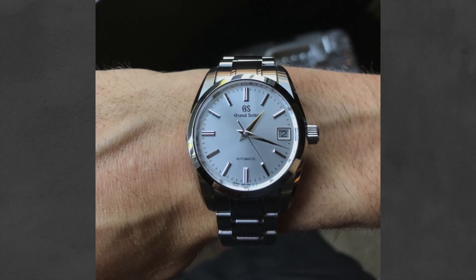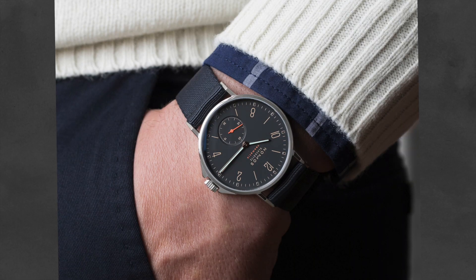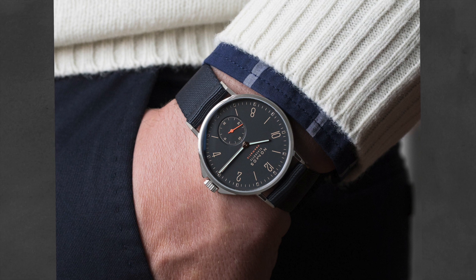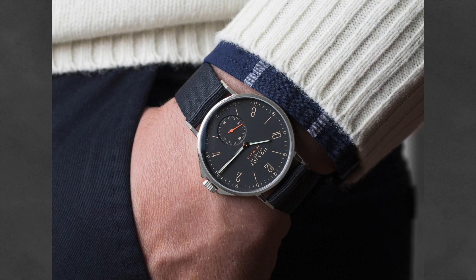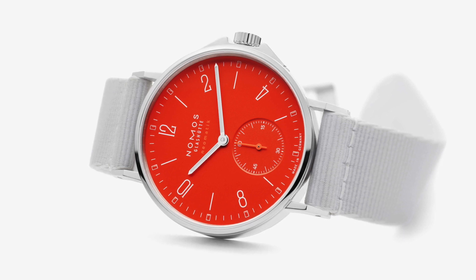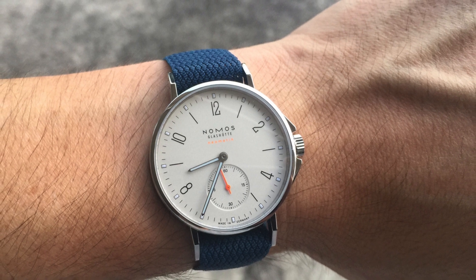Now we have a watch that I'm actually currently wearing on my wrist, and that is the Nomos Ahoy Neomatic. This watch is powered by Nomos' automatic DUW3001 movement, has a 36-millimeter case, and retails just over $4,000 — but you can definitely find it for cheaper, and I certainly did. This watch has many different dial options; I opted for the white dial, but there are some really funky colors available as well. It really screams summertime and is water resistant up to 200 meters.